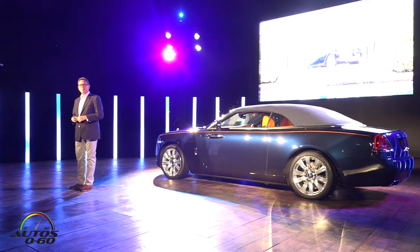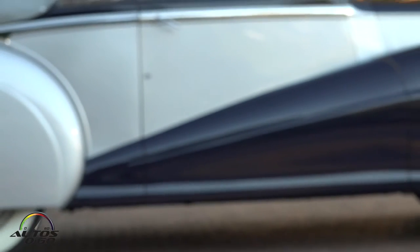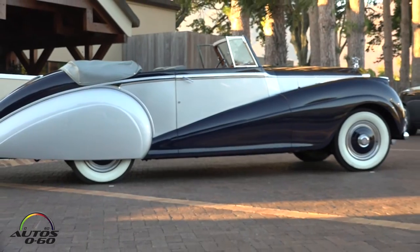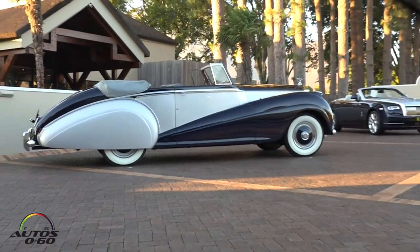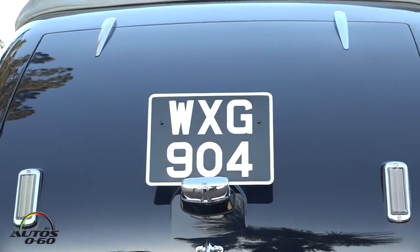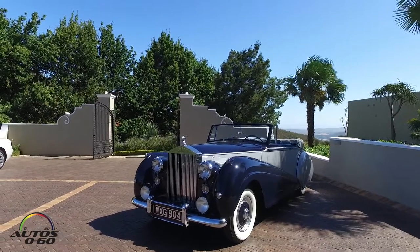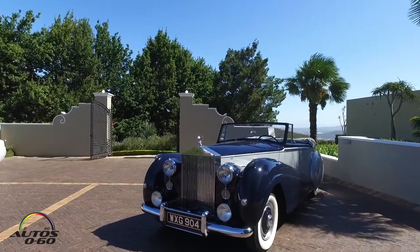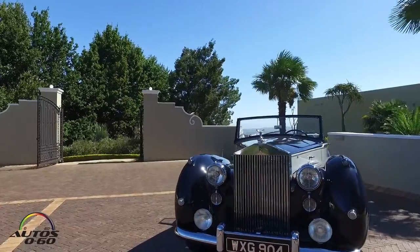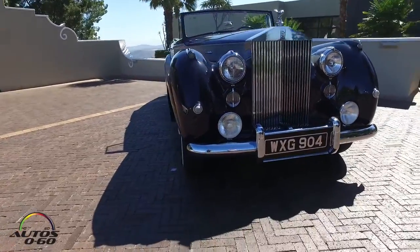This car is inspired by one of the most interesting Rolls-Royces in history, and you've seen it parked outside the front of Delegraph. This is a 1952 Rolls-Royce Silver Dawn convertible. There were only 28 of these cars ever made. They are extremely rare and we were very lucky to find one in California, in a deceased estate, and we were able to buy it and bring it up to Goodwood.